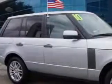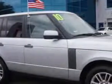Check out the Ceramic Silver 2010 Land Rover Range Rover SUV 4x4, equipped with an 8-cylinder engine and an automatic transmission. Enjoy this great SUV with features like...